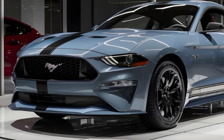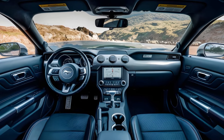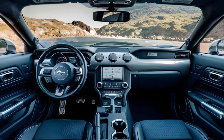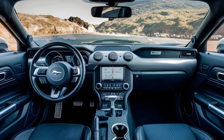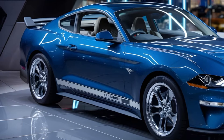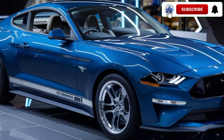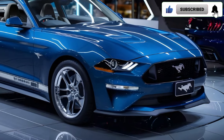Let's start with that classic silhouette. The Bullitt retains the Mustang's instantly recognizable look but with some unique touches. Look for the dark grille with the Bullitt badge, cool retro-style wheels, and a subtle rear spoiler. It comes in a limited Dark Highland Green paint job that's a real head turner, but there are other colors available too.